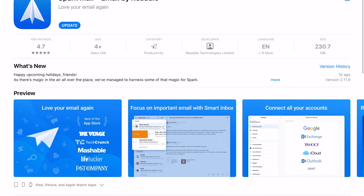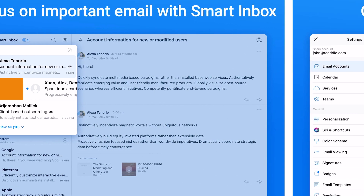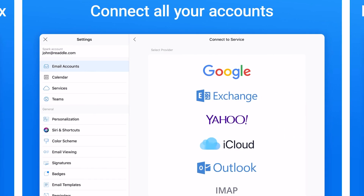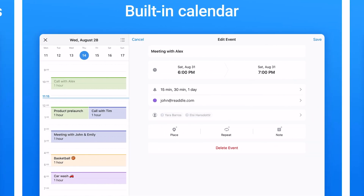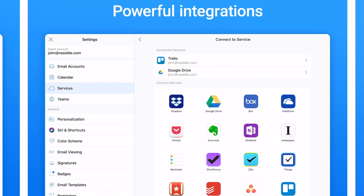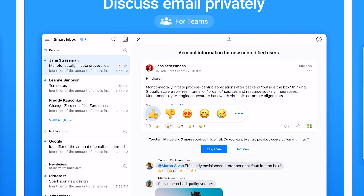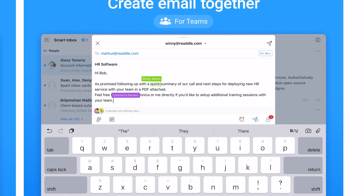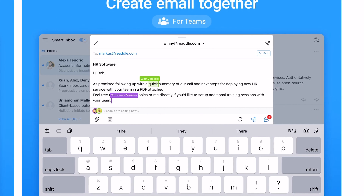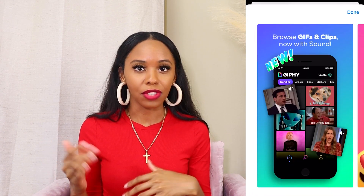Spark is another email app — I just like it a little more. Here's Spark: it's similar to the Mail app but I can add a ton of different email accounts and it's much easier to organize all those inboxes. I can add signatures with pictures, and they also have a calendar I haven't tried yet. You can integrate Spark with a bunch of other apps, which makes automation easier when running a business, and you can also collaborate on emails.